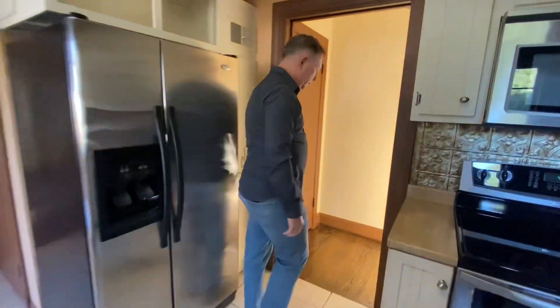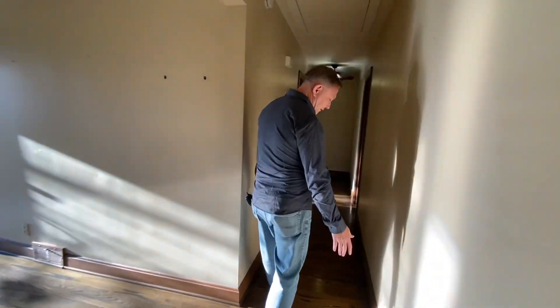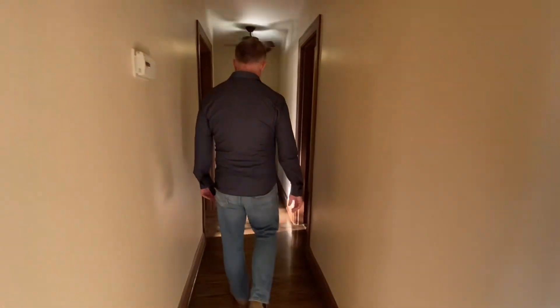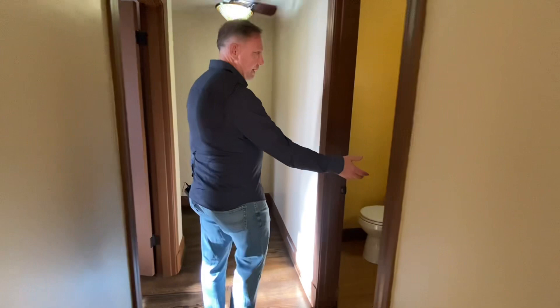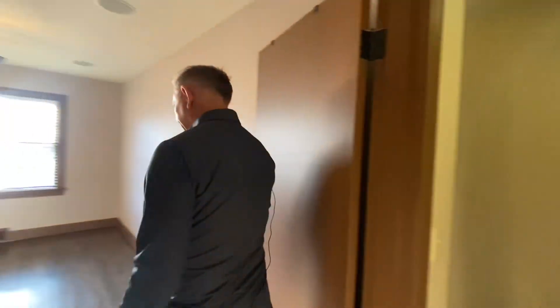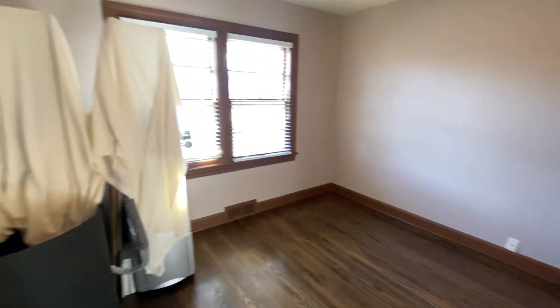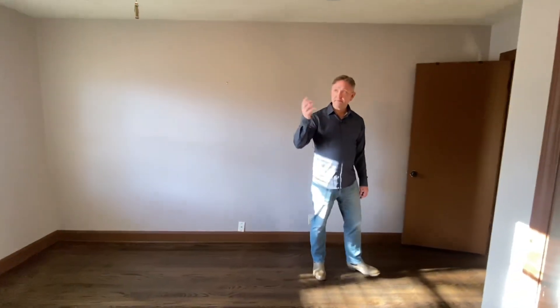Moving down the hallway, we have nice floors that lead down to a half bath on the side. Then we have a nice good-sized bedroom with a double door closet, two nice big windows on the front, and a nice ceiling fan.